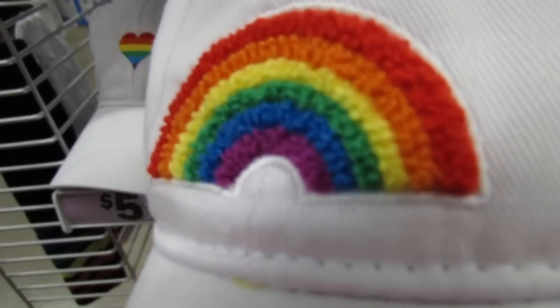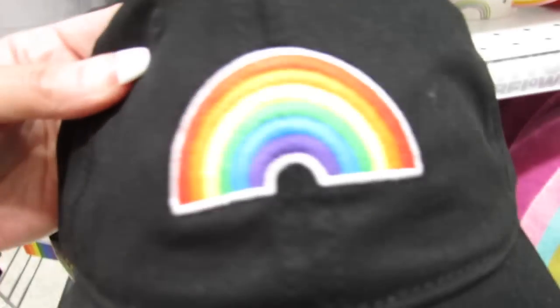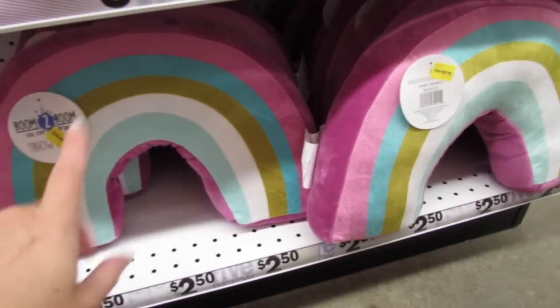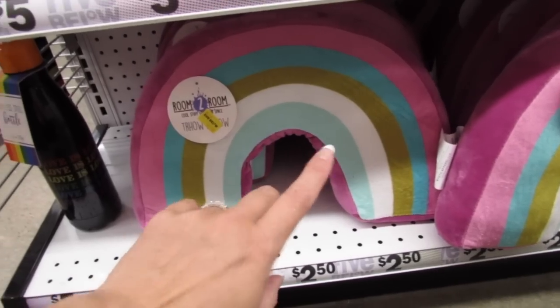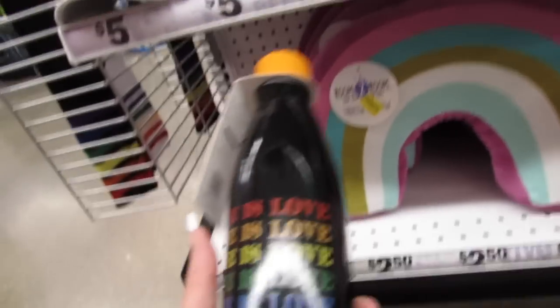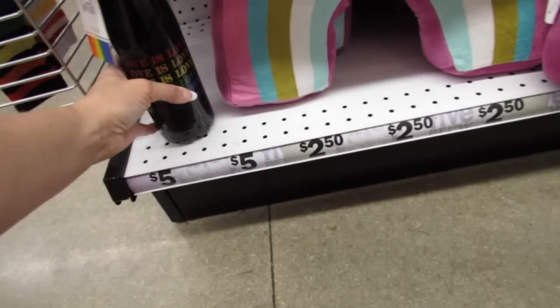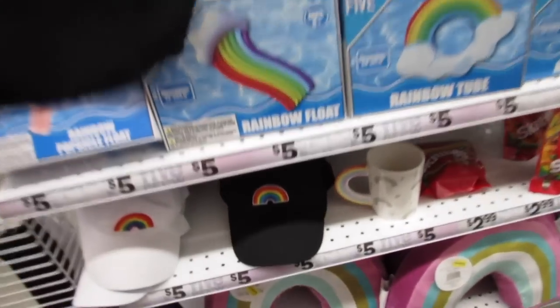They also have five dollar hats — you can see the nice texture on them — including the rainbow heart and the black hat with the rainbow. There's the very last rainbow mug. These pillows are not five dollars — they are two dollars and fifty cents on clearance right now. They also have the 'Love is Love' stainless steel water bottle for five dollars.